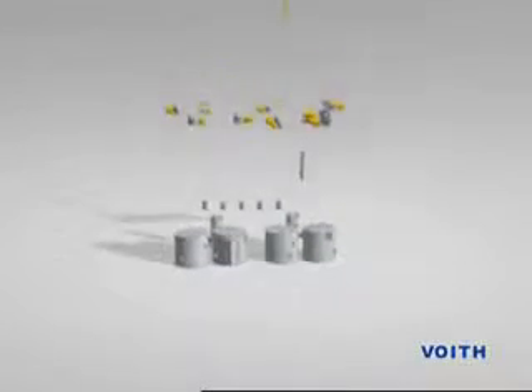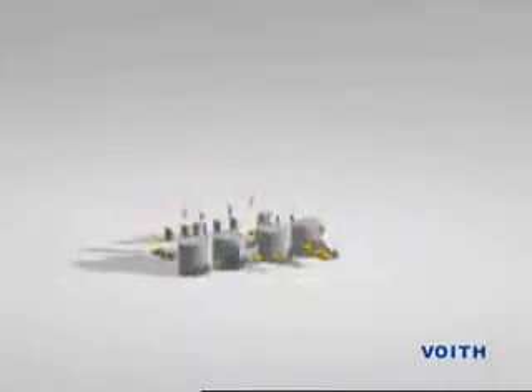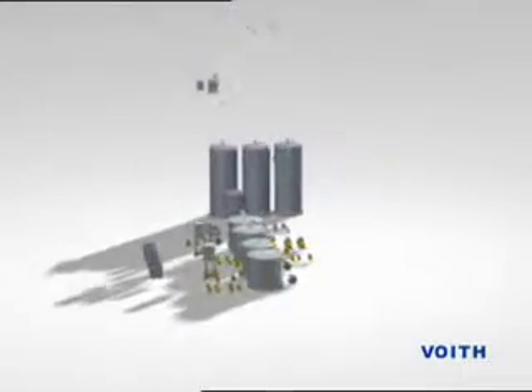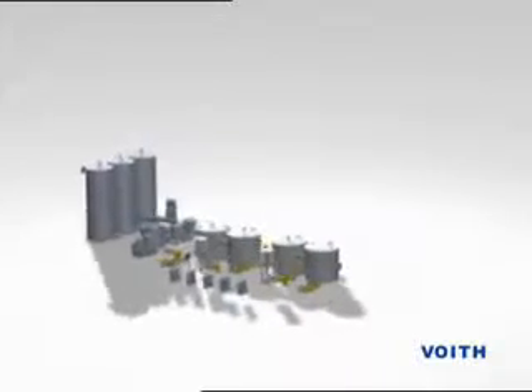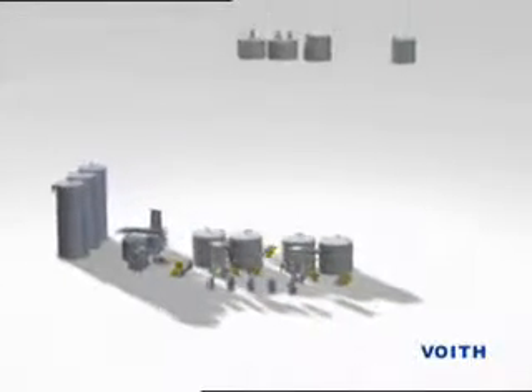While a 3D model of a modern de-inking system is developing before your eyes, from feeding with recovered paper, pulping, cleaning, screening, flotation de-inking, dispersion and thickening through to the finished stock in the storage tower, we would like to briefly introduce you to